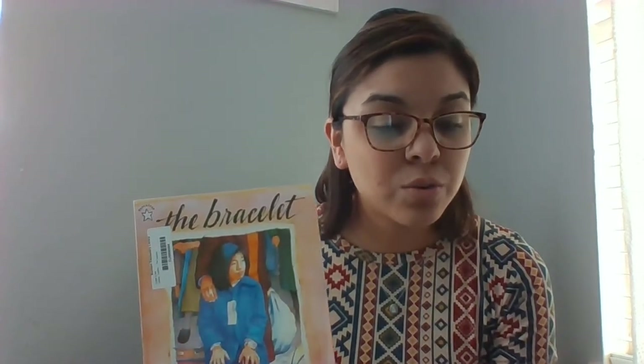Like I said yesterday, we've already read a book about a boy who was sent to an internment camp during World War II. This book, The Bracelet, by Yoshiko Uchida, is about a girl during the Japanese internment.